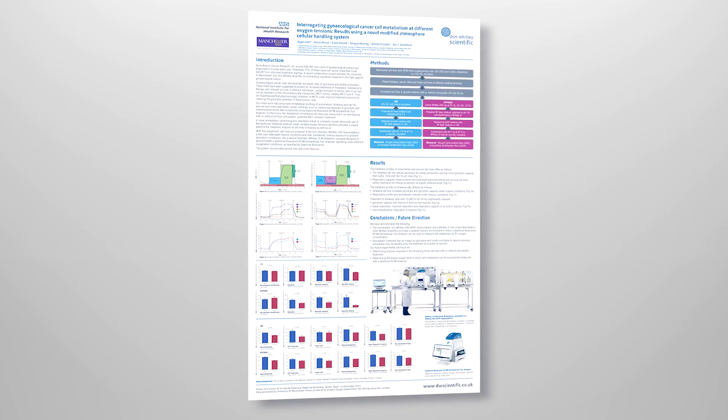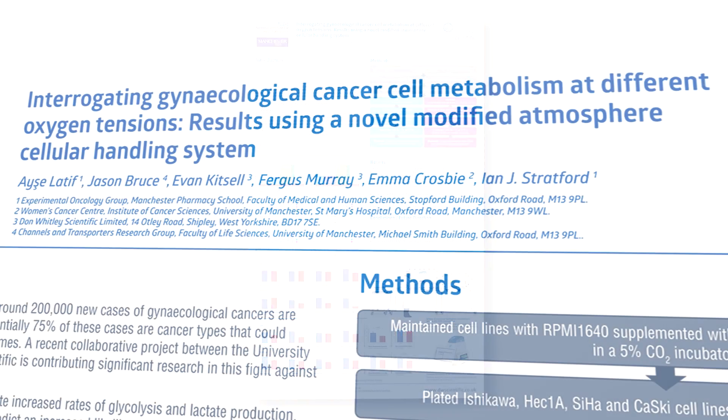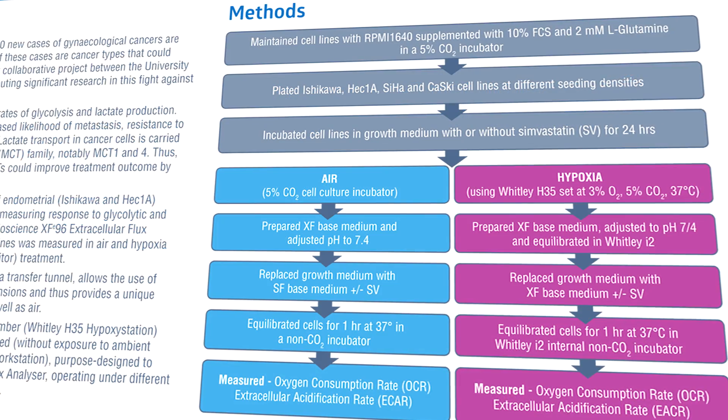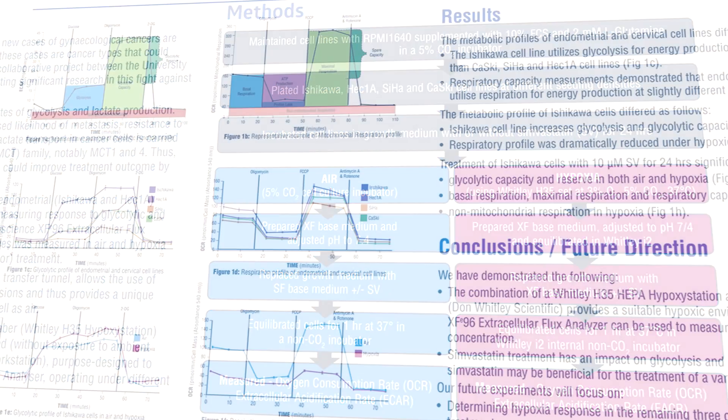Our work using the Don Whitley hypoxic workstation includes metabolic profiling of the gynaecological cancer cell lines in order to determine their glycolytic capacity under the treatment of glycolytic stress compounds that you can get from Seahorse Biosciences.